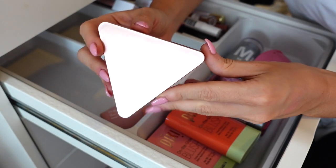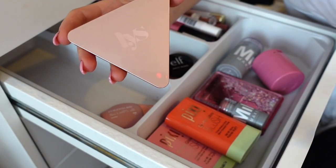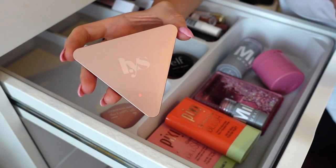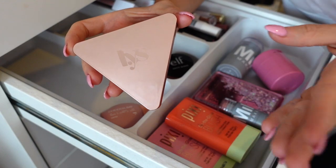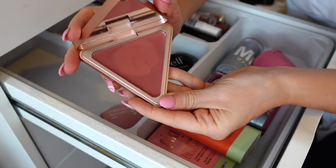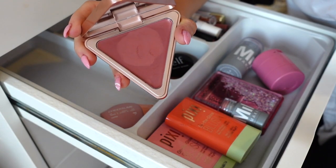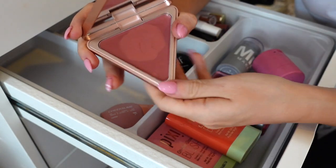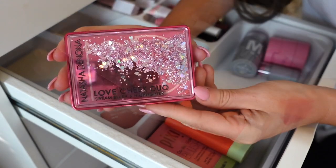Next I have this LYS blush in the shade Confident. It's funny because I speak to my life coach, and when we first started a few months ago she'd ask for a word close to your heart — what defines you or what you want to work on. My word was confidence, and I actually think that's why I picked this up. I misplaced it for a bit and recently found it so I really haven't given it much love. I think the shade might be a little dark for my cheeks but I'm gonna keep it for now.